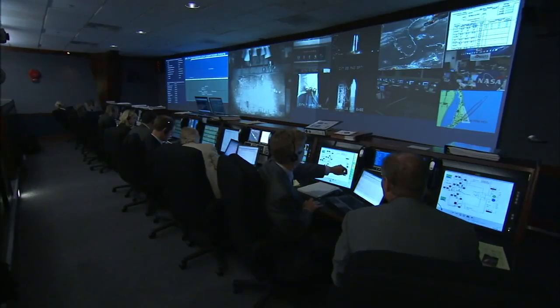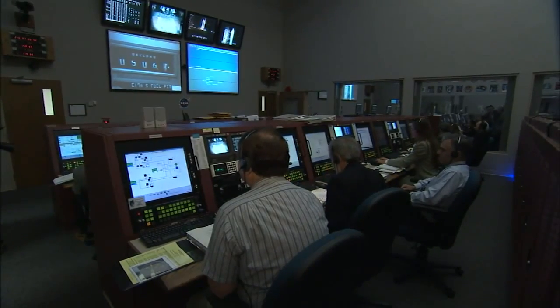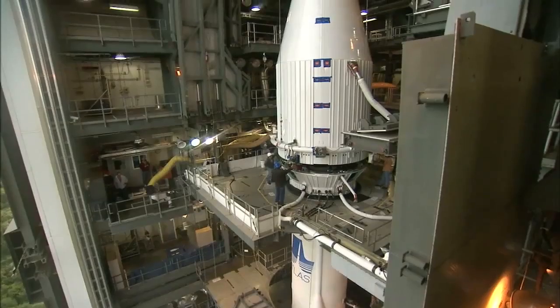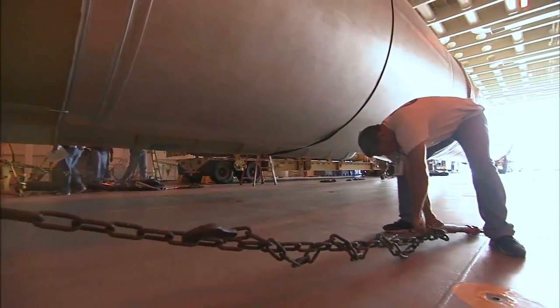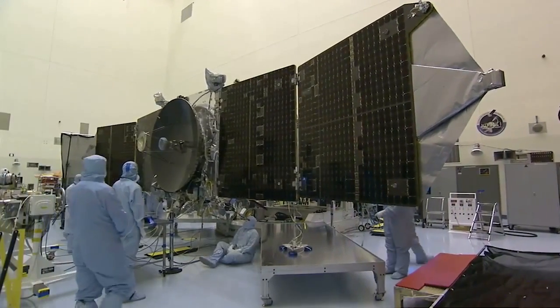When launch day arrives, managers and controllers from NASA's Launch Services Program, United Launch Alliance, and the U.S. Air Force, along with the spacecraft team, will report to their consoles in launch control for the start of the countdown. The MAVEN spacecraft is sealed in its protective payload fairing atop the Atlas V rocket on the launch pad at Cape Canaveral's Complex 41. The launch team are ultimate professionals doing their best to make sure everything works properly — not only on launch day, but for the whole mission.